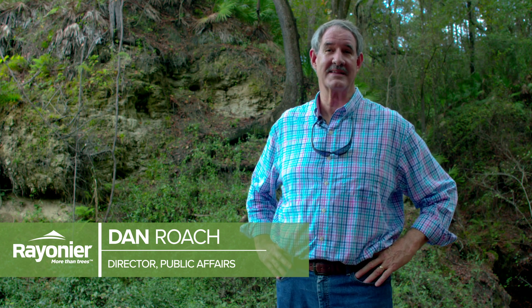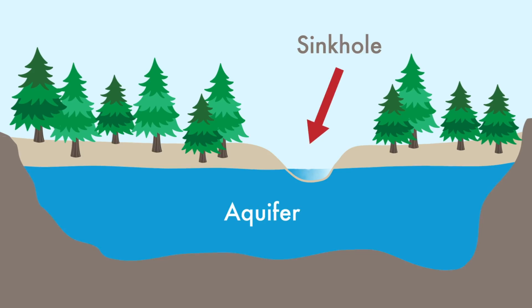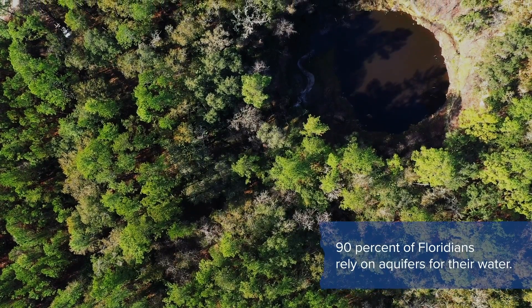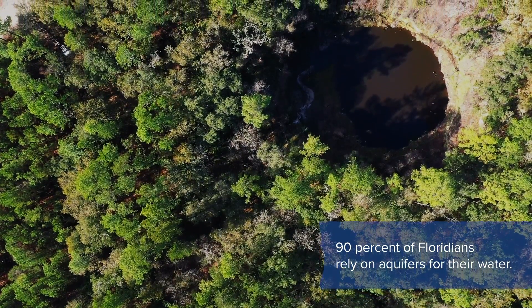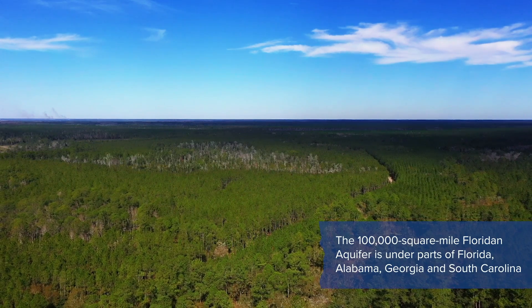Brooks Sink is a great example of a public-private partnership. The people that are going to benefit from the drinking water in the Florida Aquifer are all the people around here who derive their drinking water supply from it. It's kind of a win-win-win. I've got a two-year-old grandson and a six-month-old grandson — they're second-generation Floridians — and someday I'll be able to bring them to Brooks Sink and tell them what we did to help recharge aquifers.